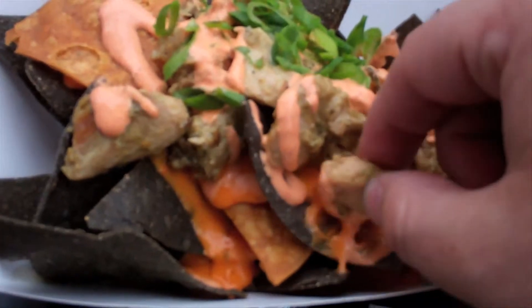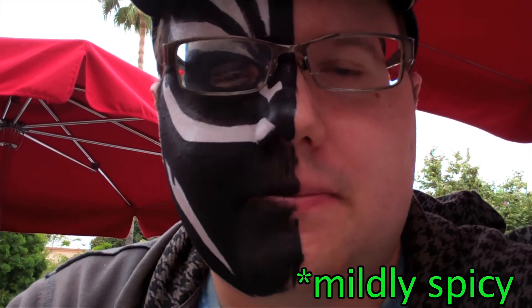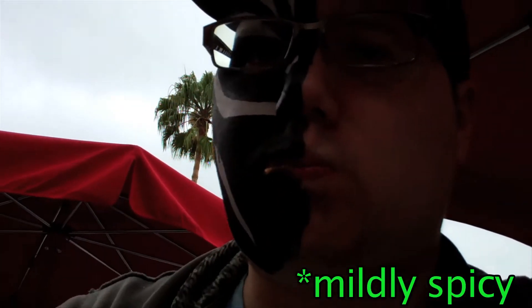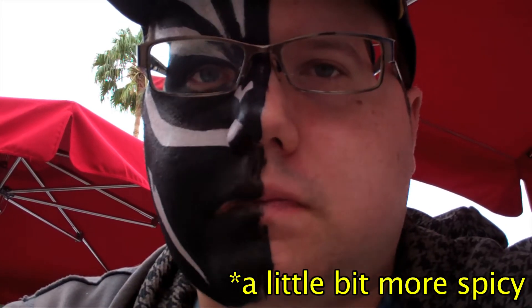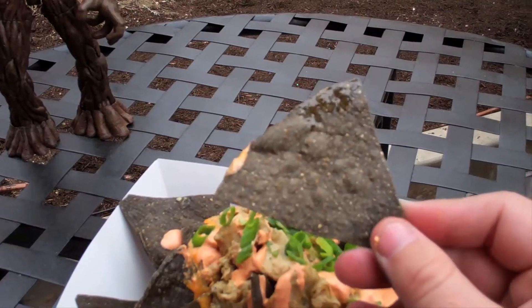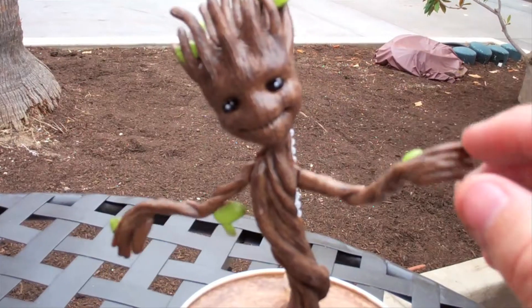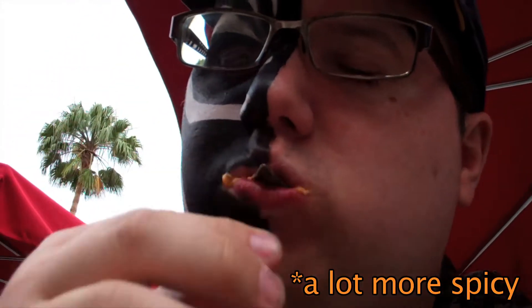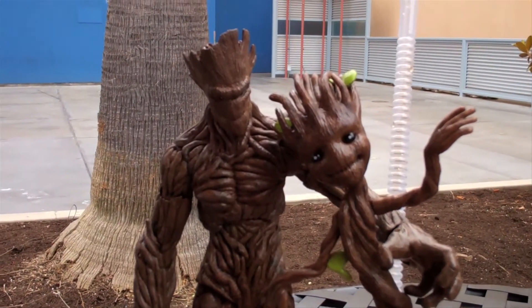I'm not sure how spicy these are but we'll try it out. A little spicy but it's good. Let's try it with a chip. It's actually pretty good. Not really sure what the flavor is for the black ones but let's try it out. His arms move — that's funny. There's a lot of cheese on this one. I've got a good feeling these guys are going to make good friends.